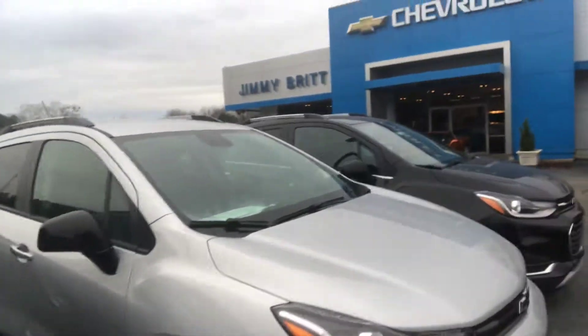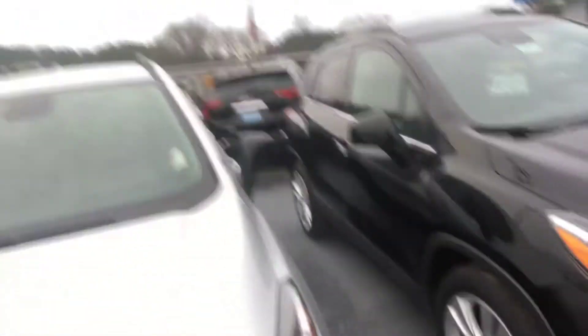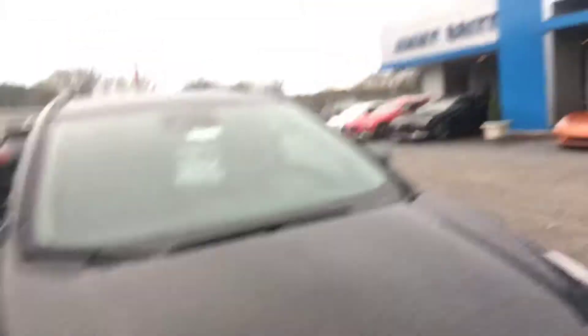Here's a look at a couple of the ones that we have, including that one with the Redline Edition. Definitely sharp looking vehicles.